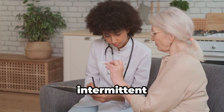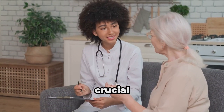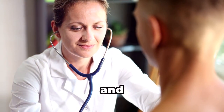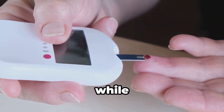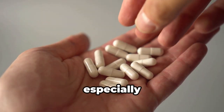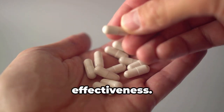Before you jump into intermittent fasting, especially if you're managing type 2 diabetes, it's crucial to talk to your doctor. They know your medical history best and can help you determine if intermittent fasting is right for you. One of the most important things to monitor while intermittent fasting is your blood sugar levels. This is especially crucial if you're taking medications for diabetes, as fasting can alter their effectiveness.